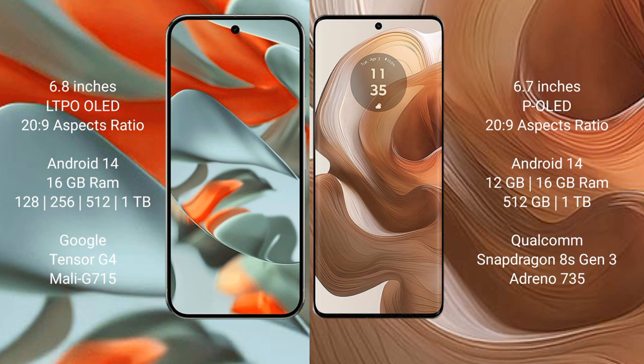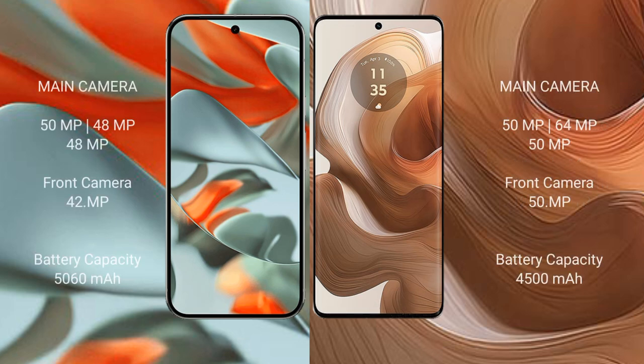The Pixel 9 Pro XL offers 256GB, 512GB, and 1TB internal storage options, powered by the Google Tensor G4 processor with the Immortalis G715 GPU. The Motorola Edge 50 Ultra comes with 12GB or 16GB RAM, 256GB or 1TB storage, and runs on the Snapdragon 8s Gen 3 processor with an Adreno 735 GPU.